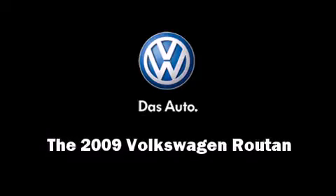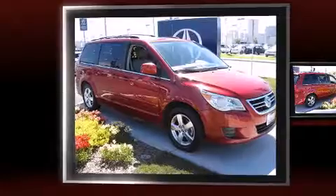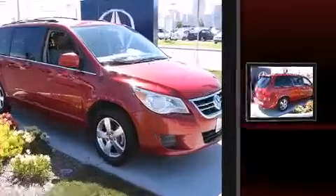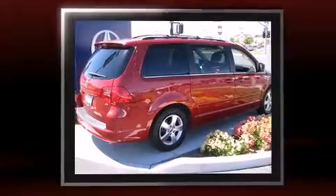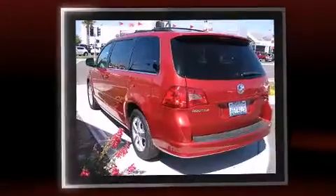Outstanding design defines the 2009 Volkswagen Routan. Smooth gear shifts are achieved thanks to the refined six-cylinder engine, and for added security, Dynamic Stability Control supplements the drivetrain.